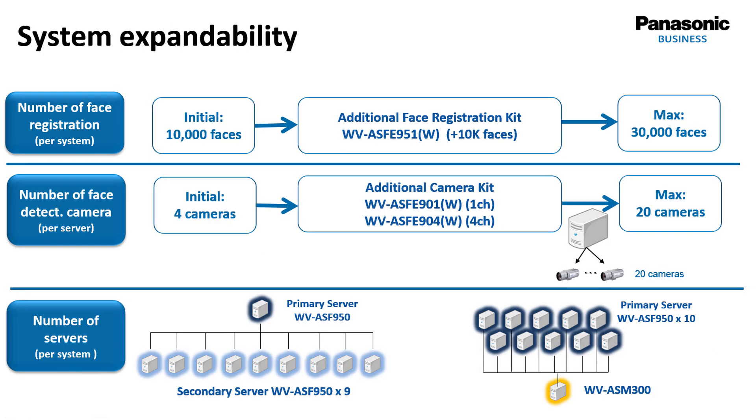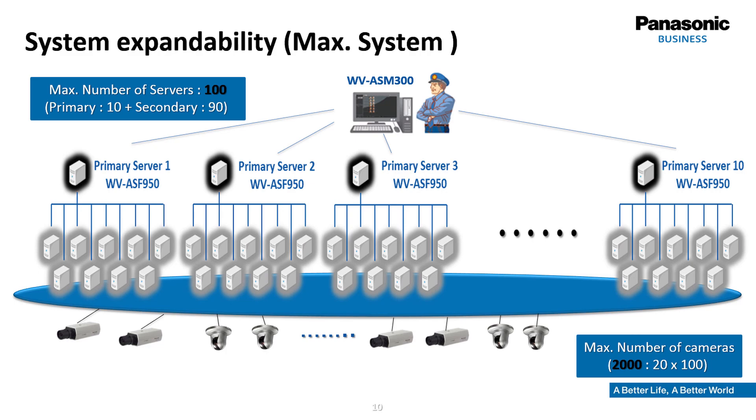By default, 10,000 faces can be registered in the database. By adding expansion licenses, 10,000 faces can be added at a time, and this can be done twice, for a maximum of 30,000. The server software ships with licenses for up to four cameras, and server capacity can be enhanced in steps of one or four channels, up to 20 channels per server. If more channels are needed, one server can be defined as a primary server controlling up to nine secondary servers. This cluster shares the same database and can handle up to 200 channels. Within a management software like WVASM300, up to 10 primary servers can be registered, so a maximum configuration can handle 2,000 cameras.